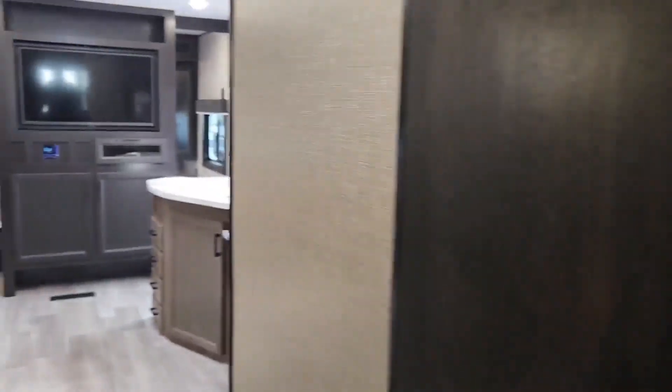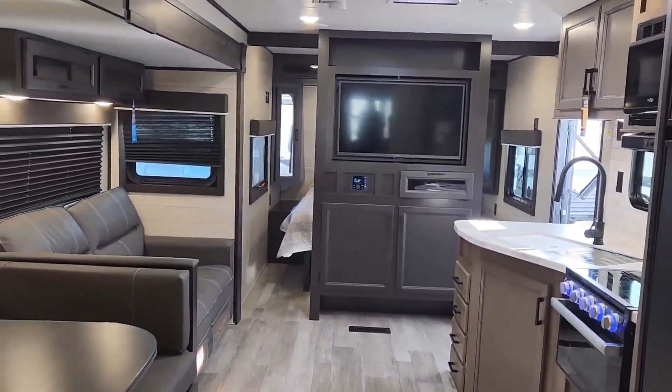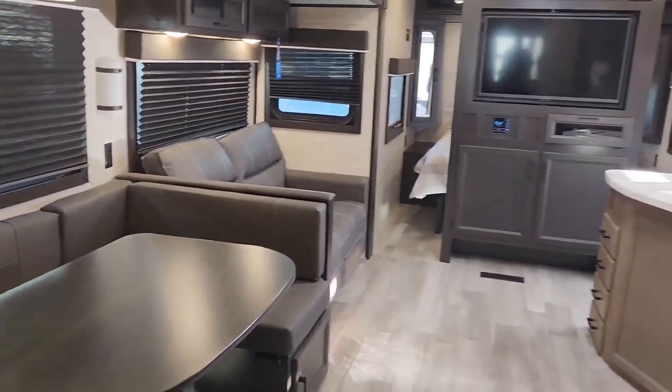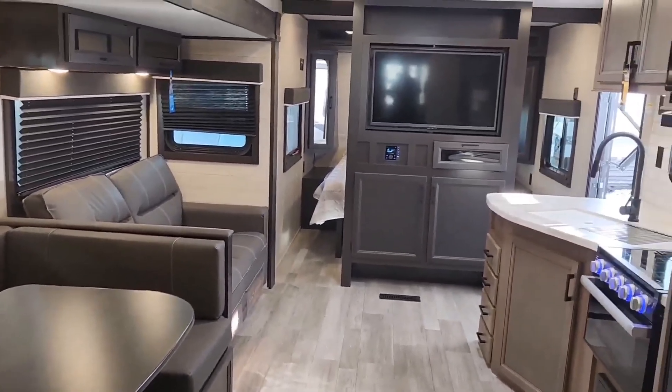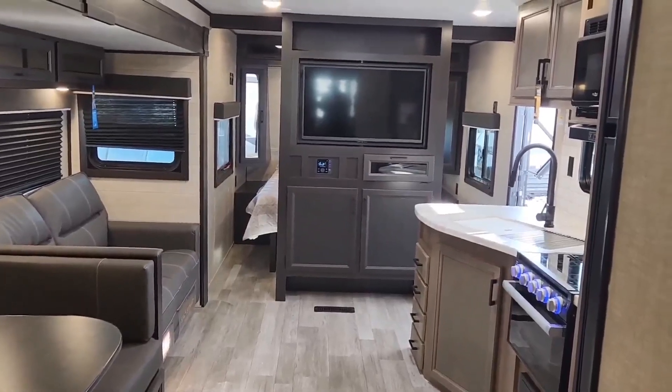This is a 2022 Jayco J-Flight 32BHDS. We've got one left. Don't miss out on this great price. Great trailer. Call me, Brad, 403-504-9742 to make an appointment.